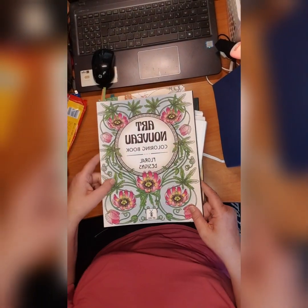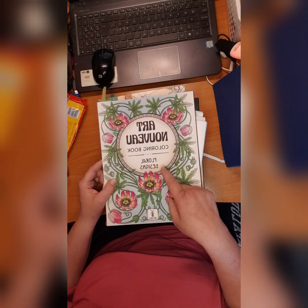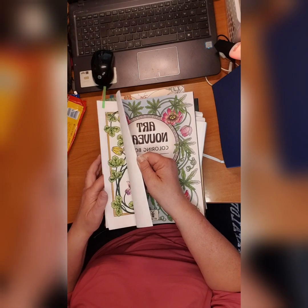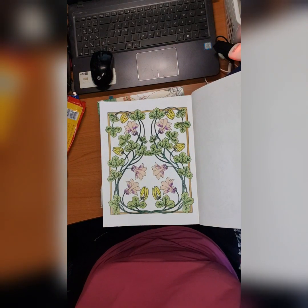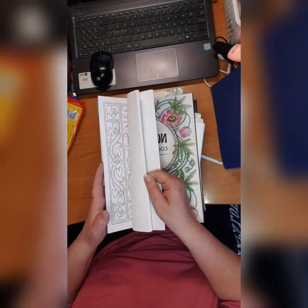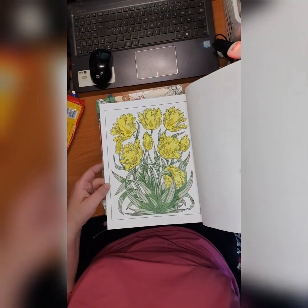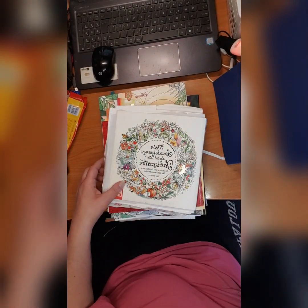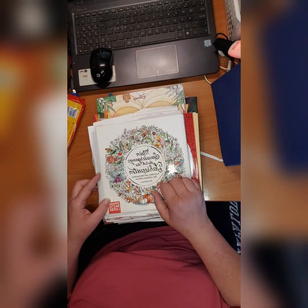Then we have 'Art Nouveau Floral Designs' by Art Mill. I like this book very much because it's flowers and patterns. I made this here — and I don't care what kind of flower that is, I just use it as I see fit — and this one. I love it. Art Nouveau Floral Designs by Art Mill.